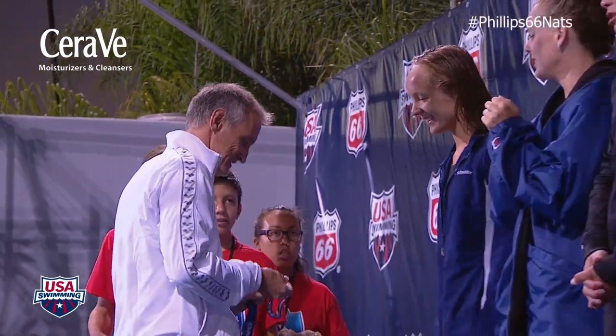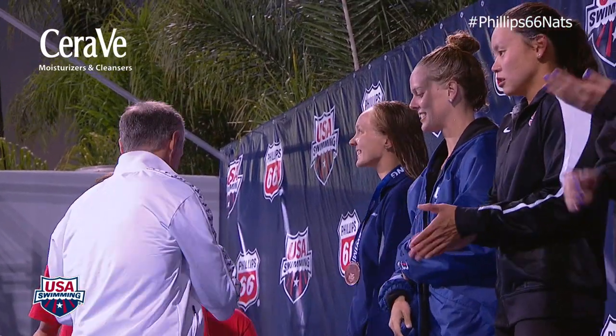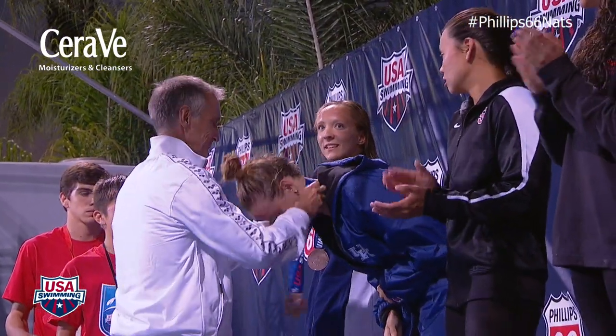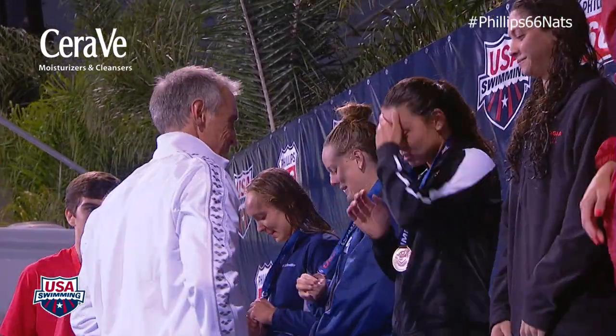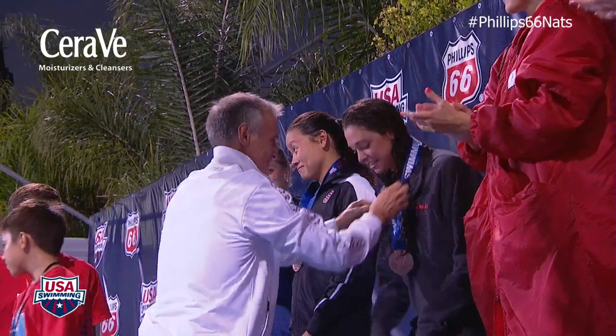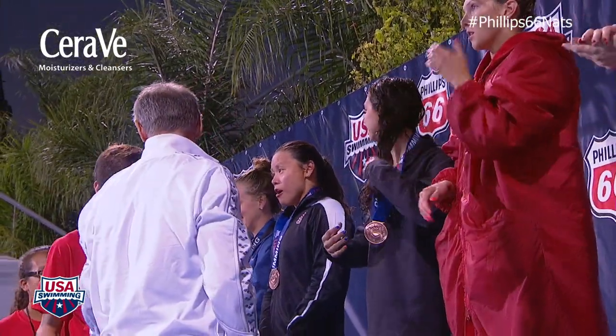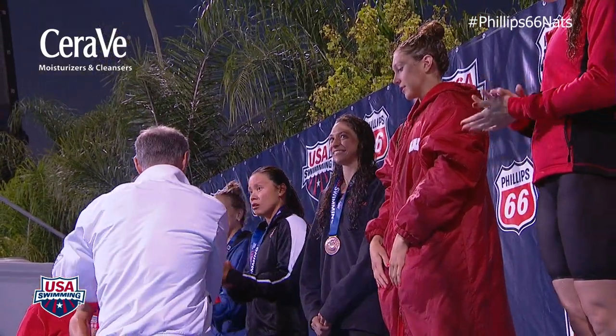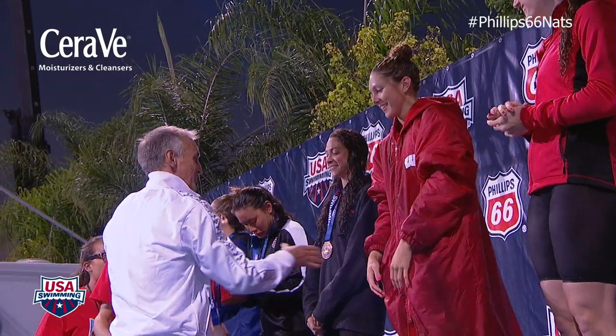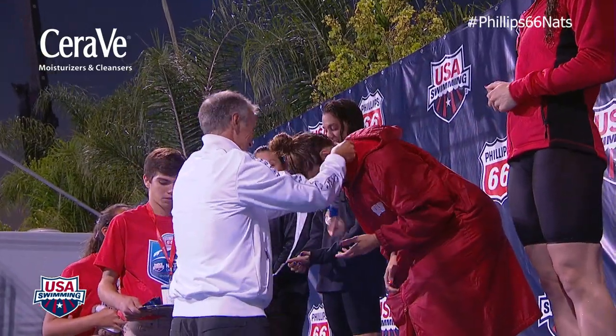Finishing in 8th place from Academy Bullets, time of 26.98, Mimi Schneider. 7th, representing the University of Kentucky swim team, 26.72, Tina Bechtel. 6th, for Stanford Swimming and North Baltimore, 26.54, Felicia Lee. 5th, for First Colony and Georgia, 26.41, Maddie Locus. 4th, for Wisconsin, 26.37, Ivy Martin.